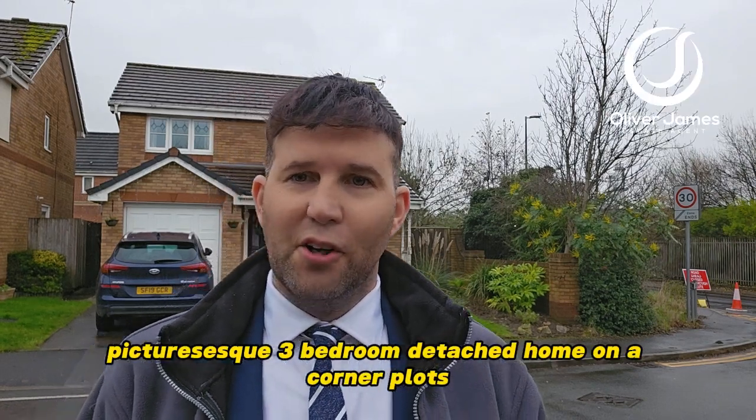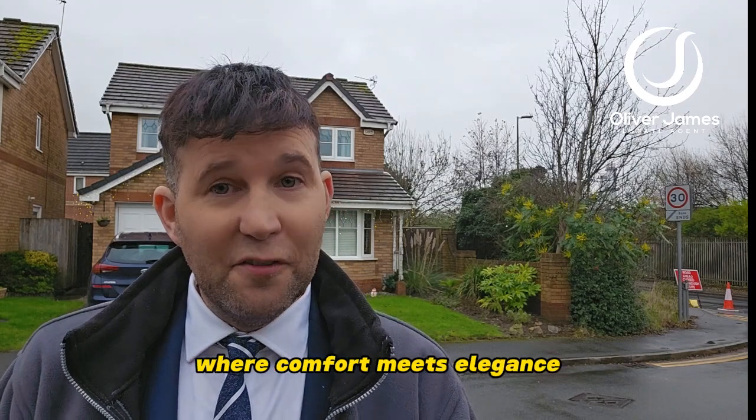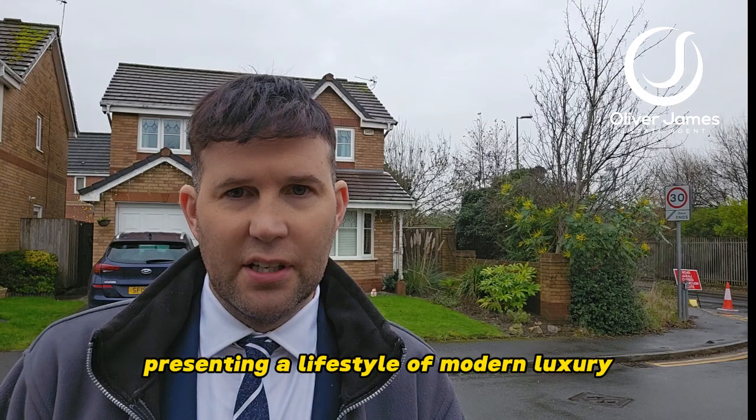A picturesque three-bedroom detached home on a corner plot — that's what you'll find behind me. Welcome to Sandy Walks, where comfort meets elegance, nestled on a spacious corner plot with a sprawling garden, presenting a lifestyle of modern luxury.